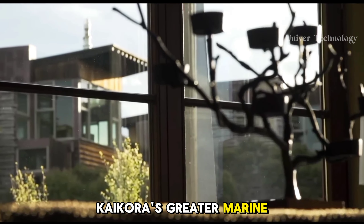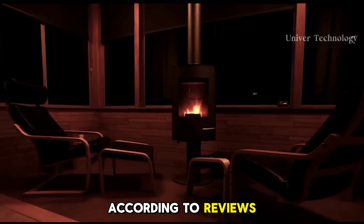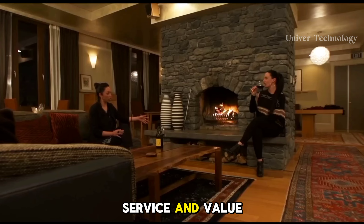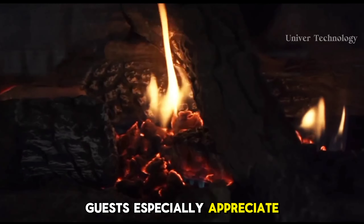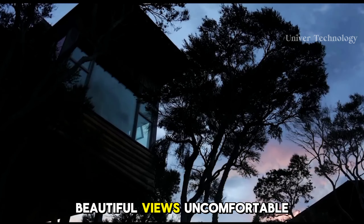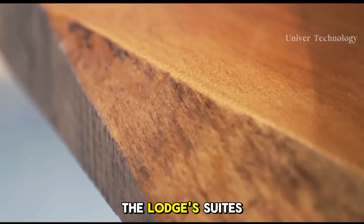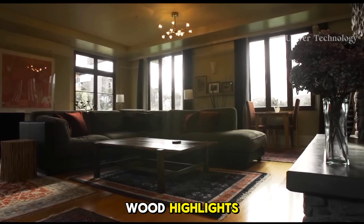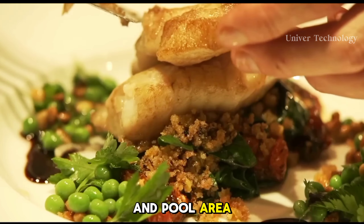Hapuku Lodge Tree Houses. Hapuku Lodge Tree Houses is a unique boutique luxury accommodation nestled in a deer farm and olive grove. It is located in a beautiful location between the Kaikoura Mountains and the Pacific Ocean on the South Island of New Zealand.